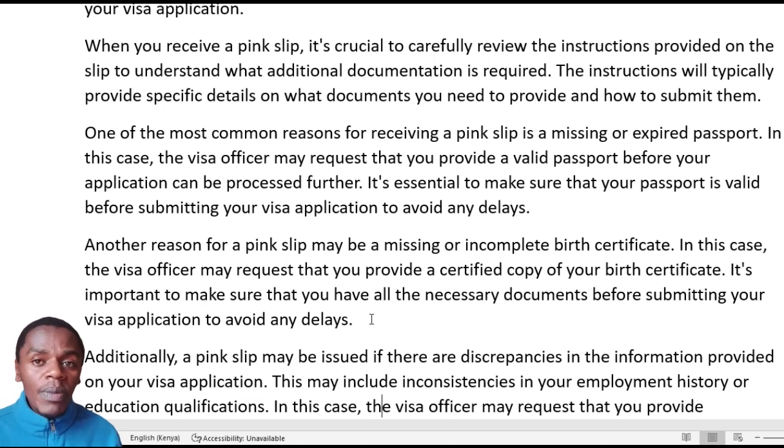Another reason is an incomplete birth certificate. If the birth certificate is incomplete, has missing details, or is missing entirely, you will be put into administrative processing and given the pink paper until you rectify those issues. In this case, the visa officer may require that you provide a certified copy. If you go without the certified copy of the birth certificate, expect a pink paper. Ensure that you come with the original documents plus a certified, notarized copy for all documents that require notarization. Don't skip any of them.